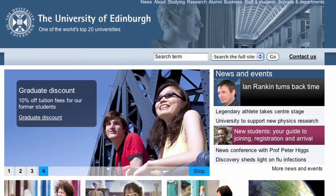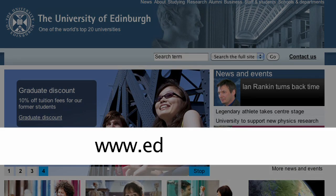Details of the accommodation guarantee and the options available at Edinburgh can be found on the website.